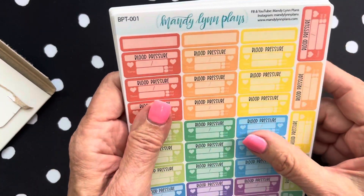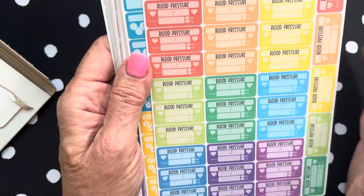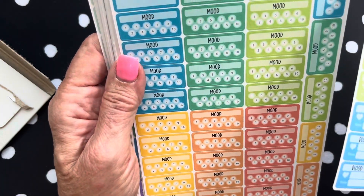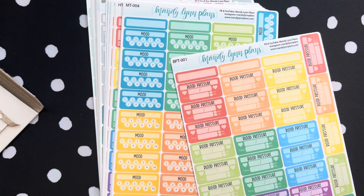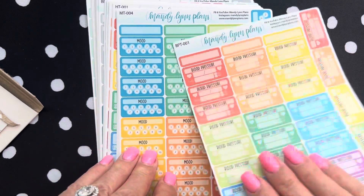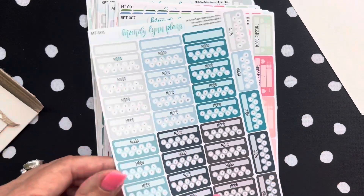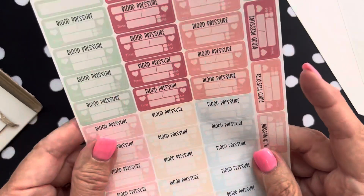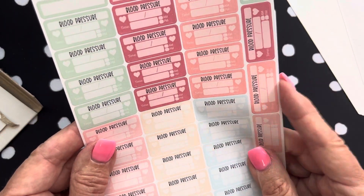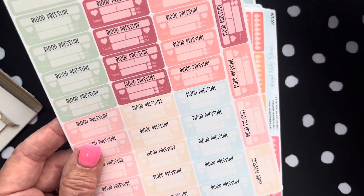This is my blood pressure tracker in Tropical. I'm not going to remember all the names — I know one is Tropical and one is Brights. This is the mood tracker in Brights. Here is one in Ocean, and then this is the Summer Bouquet, which is really nice — very subtle and really pretty. This is also for my blood pressure.